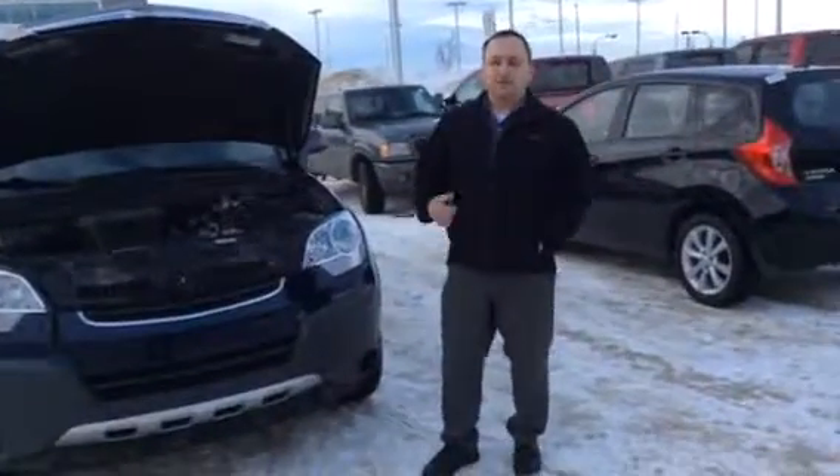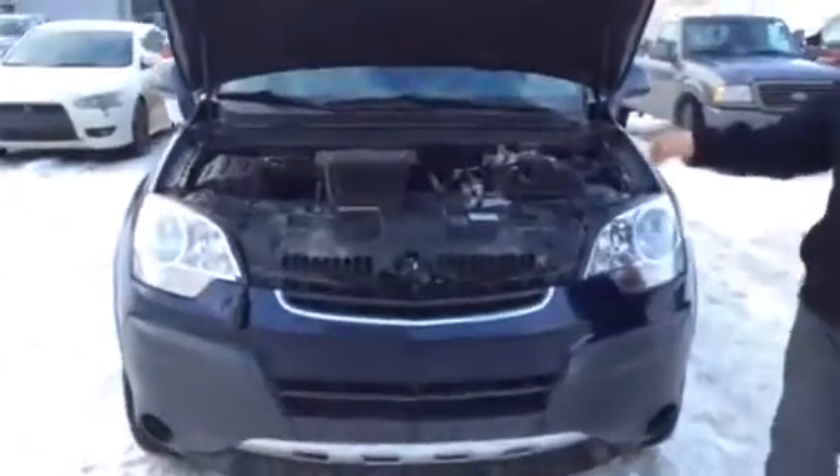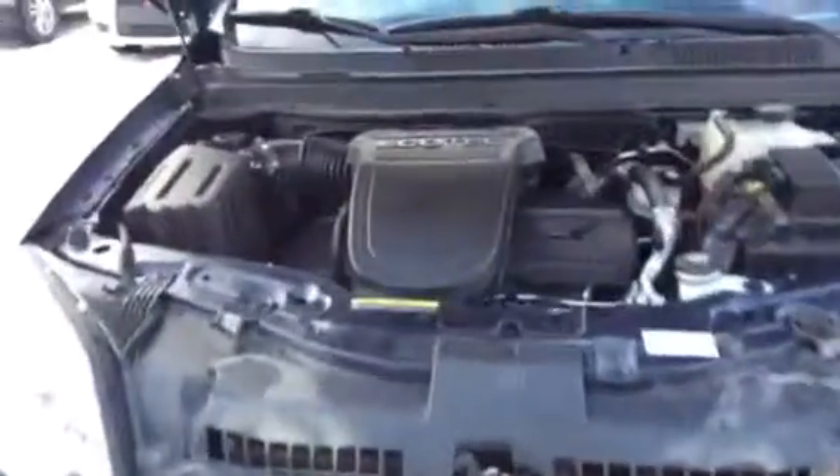Hey John, John here at LA Nissan — we spoke last night on the lot. Here's that Saturn Vue I was talking to you about. It is a 2008, with a little over 80-some thousand kilometers on it.